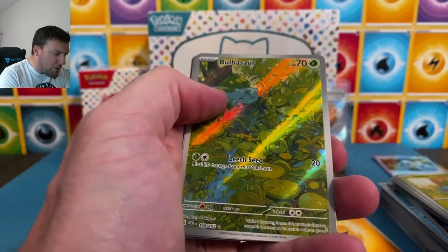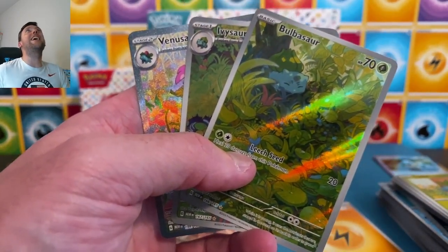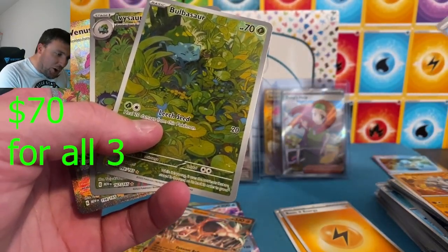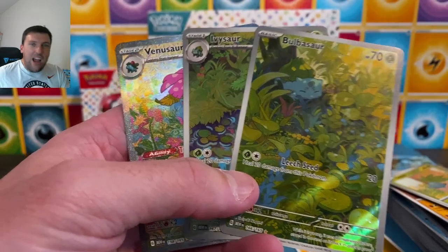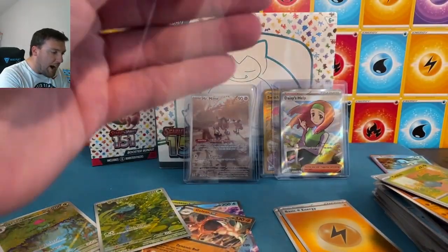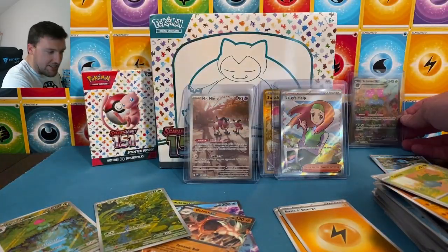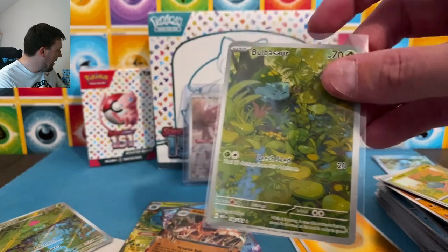Bulbasaur... GOD PACK HAS BEEN PULLED! No way! That is cool! Bulbasaur! Ivysaur! Venusaur! My first ever God pack — that's awesome! That's really, really cool! There's the Venusaur special art rare. Is it sad that it took me a God pack to pull my first special illustration rare out of this set? I'm going to go with yes — that's sad. Bulbasaur — that is super cute. I love that.